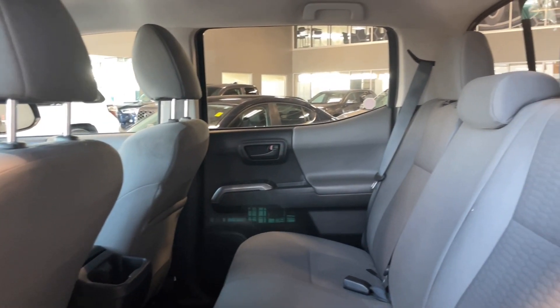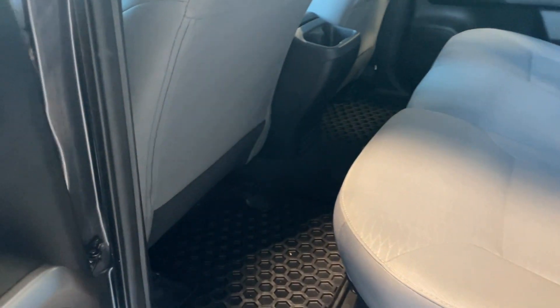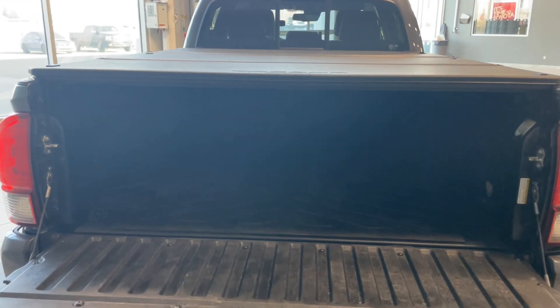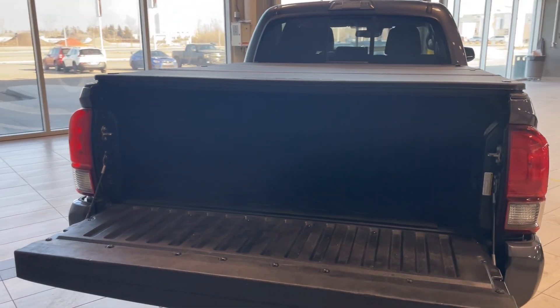The grey fabric interior continues to the back seats. This vehicle does include all-weather mats. The lift gate can be easily opened to provide access to the cargo bed, and the vehicle does come with a tunnel cover and a cargo mat.